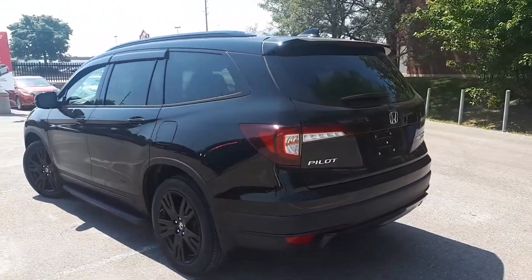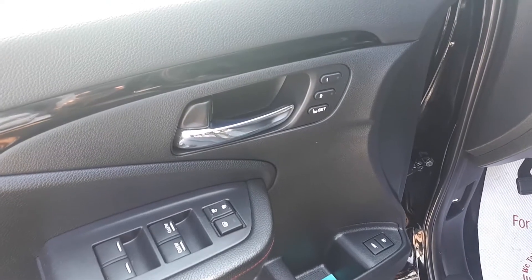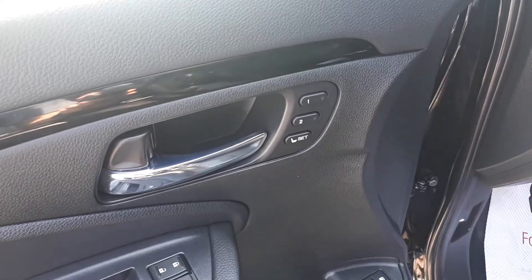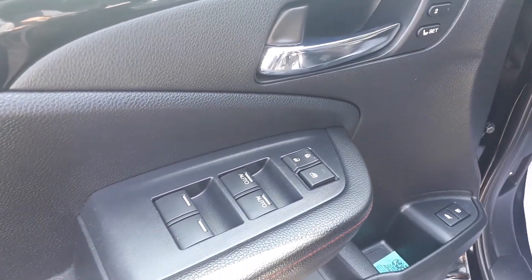Let's take a look at some of the features on the inside. Starting with the driver's side door, this vehicle has memory seat functions for two different drivers, power locks and windows with automatic front windows.